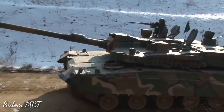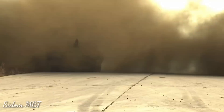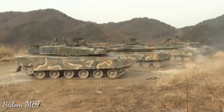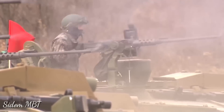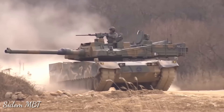Secondary armament consists of a coaxial 7.62mm machine gun and a K6 12.7mm heavy machine gun mounted on top of the roof. Both machine guns have very respectable ammunition loads: 12,000 rounds of 7.62mm and 3,200 rounds of 12.7mm. Furthermore, the K6 heavy machine gun has an automatic system that identifies friend from foe.